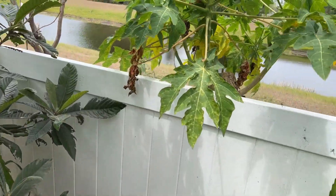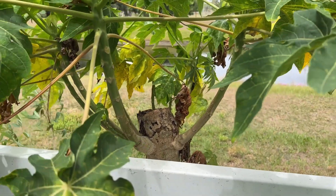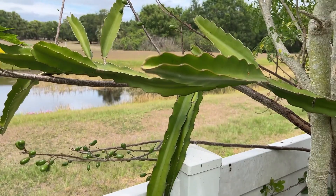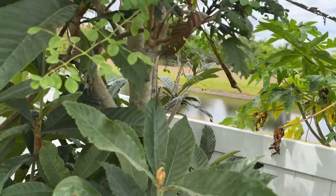We have a papaya right here that broke during a storm and pushed out multiple branches — it's doing well. We also have some dragon fruit on this side, trellising on a natural trellis.